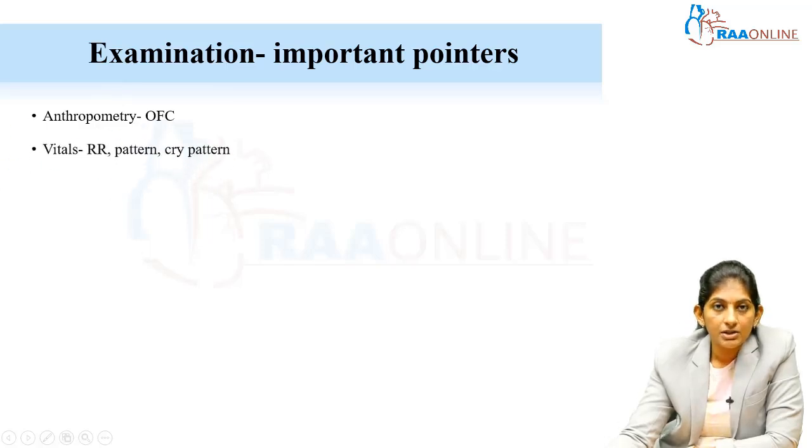Do a vitals examination — all vitals. When you look at the respiratory rate, also look at the respiratory pattern: is it an abdominal-thoracic breathing or a paradoxical breathing? Also assess the cry — a weak cry is suggestive of a floppy baby.